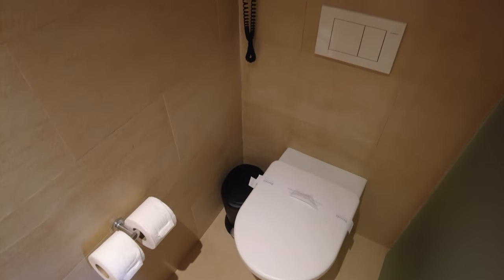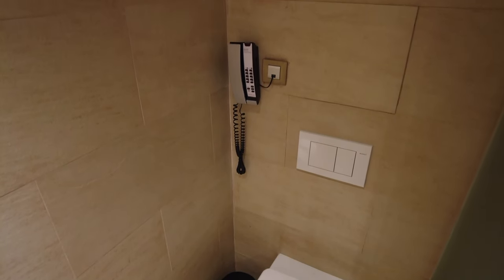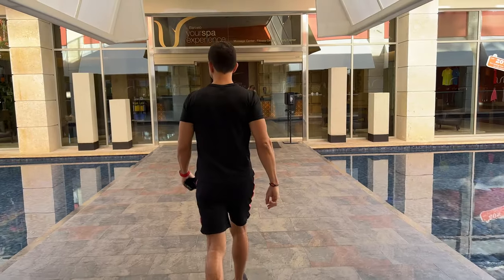The beds were comfortable and the AC worked great, so we slept well. The blackout curtains could have been better though. The toilet area light had a movement sensor, so if you get up at night the light turns on automatically — a great idea, but the brightness could be much softer to avoid disturbing the other person in the room.